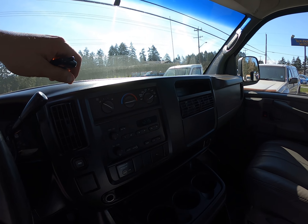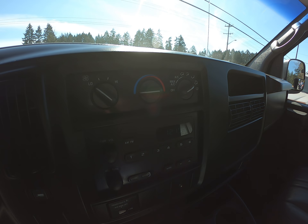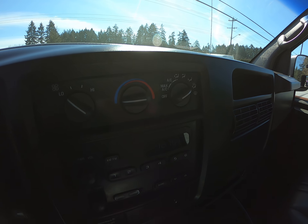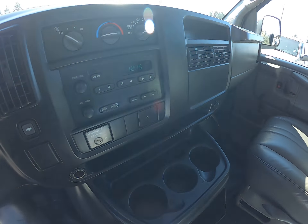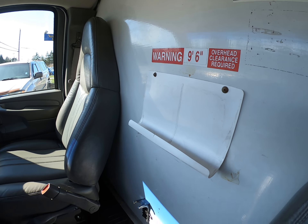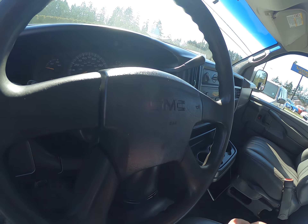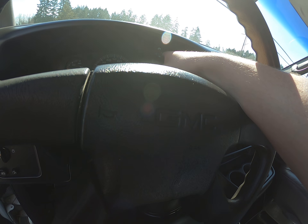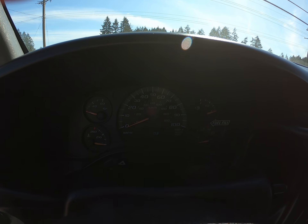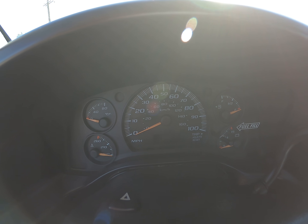It's got the AM FM stereo, air conditioning, and the trailer tow button. The interior is in good condition. For mileage, it has 159,158 miles because the truck was originally from the States.